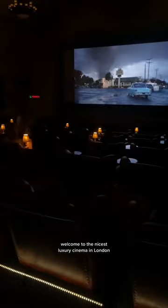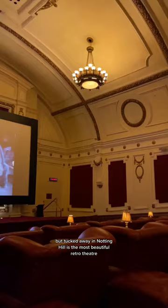Welcome to the nicest luxury cinema in London. I don't think many people know about this place, but tucked away in Notting Hill is the most beautiful retro theatre.